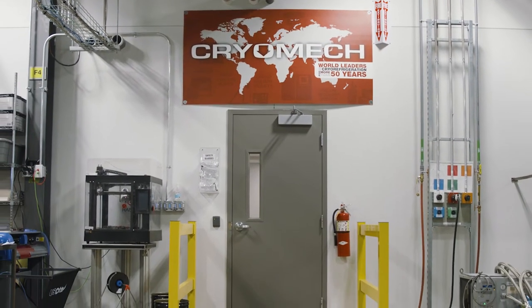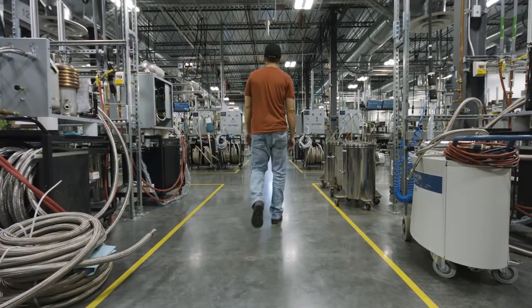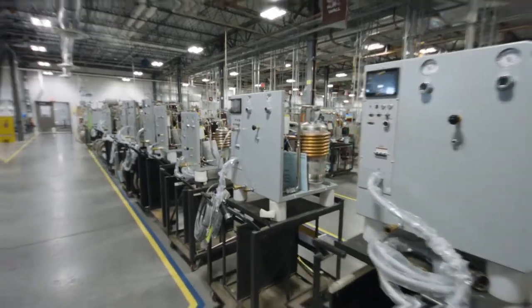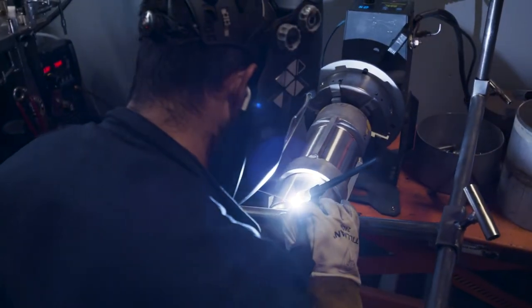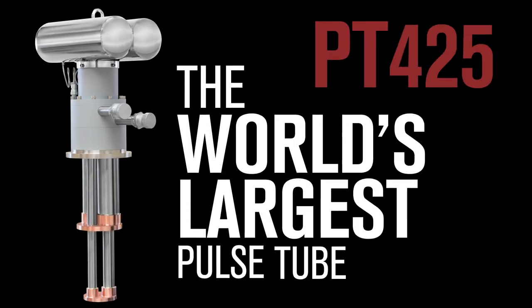In the challenging year of 2020, we forged ahead with the opening of our new state-of-the-art headquarters that puts everything from concept to prototype to product under one roof. Our unified configuration takes our signature customization to the next level with new developments like the PT425, the world's largest pulse tube.